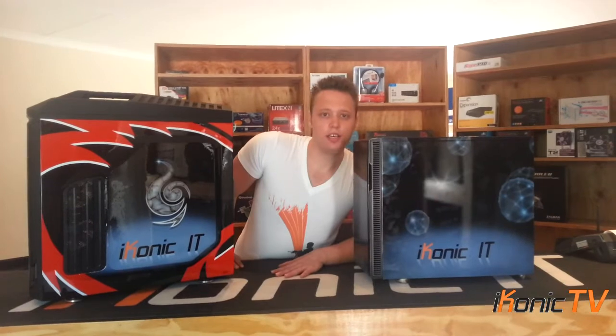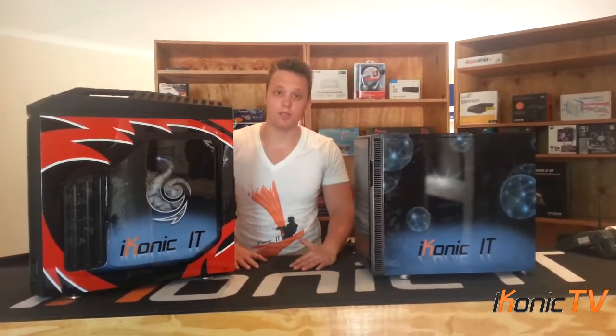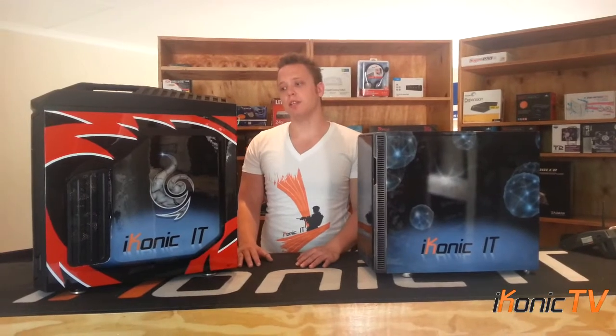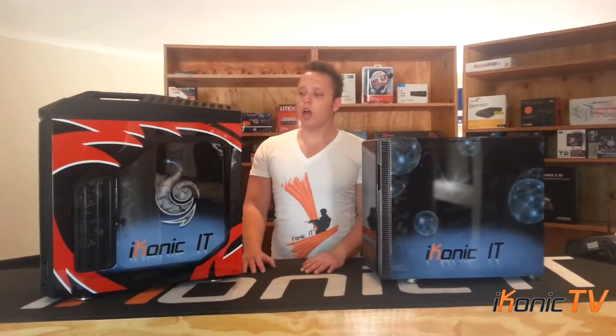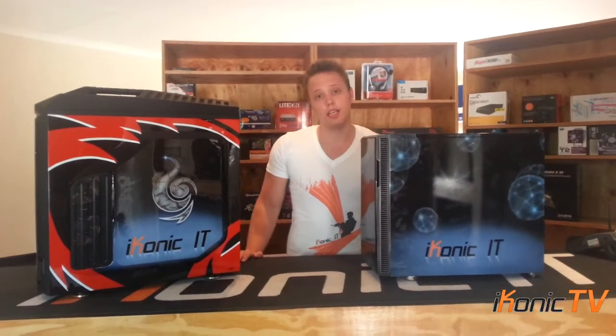Welcome back to Iconic TV. Today we have a very exciting episode — it's something I've been excited about, and it's been quite a year in development. It's our Iconic Custom service. What we have here is professionally airbrushed computers, and that is the first in South Africa.